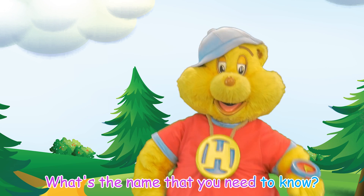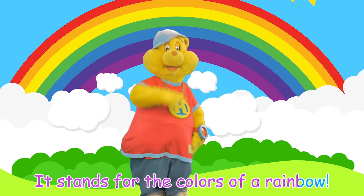What's the name that you need to know? Roy G. Biv! Roy G. Biv! It stands for the colors of a rainbow.